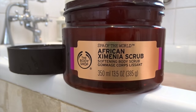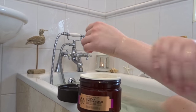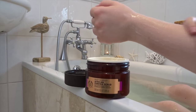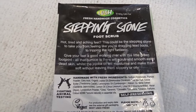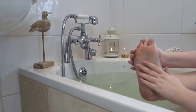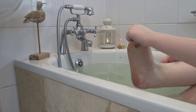Then I use the African Zymenia Scrub from The Body Shop to scrub my body. I like it because it puts a bit of oil back into the skin as well as scrubbing — it's absolutely gorgeous and smells amazing, quite a floral sweet scent. Then I use the Lush Stepping Stone Foot Scrub, which smells like peppermint. It's great if you've got achy, dry, or sore feet — it really helps get rid of dead skin and leaves your feet feeling smooth and soft, perfect if you want to wear flip flops on holiday.